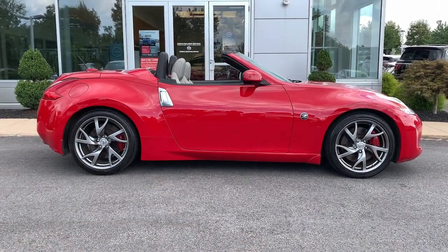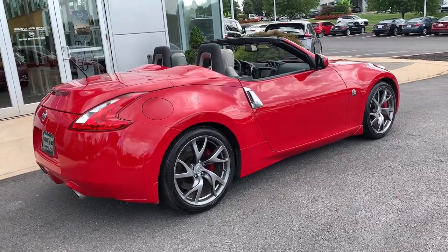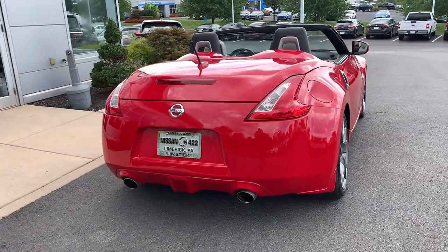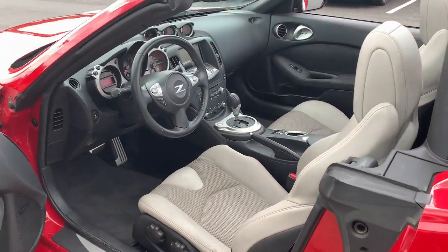These are just some of the great options this vehicle comes with: navigation system, keyless entry, backup camera, keyless start, cooled front seat, power passenger seat, heated mirrors, satellite radio, premium sound system, and alarm.